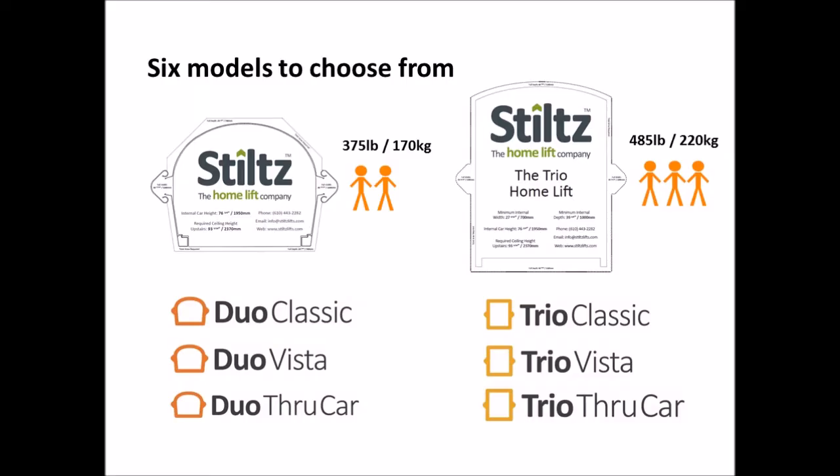You can also fit a walker or small to medium sized wheelchair in the Trio. There are three models available in both Duo and Trio styles: the Classic, which comes with a carpeted interior; the Vista, a clear polycarbonate bodied lift which can give a more modern look and also allow light to flood through if placed in front of a window. On the Trio Vista, just the rear panel is clear. And finally we have the Throughcar, a lift which you can enter one side and exit the other.